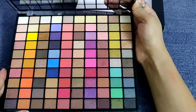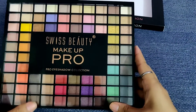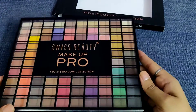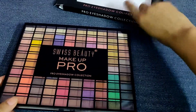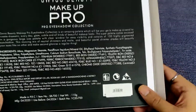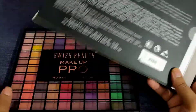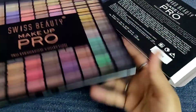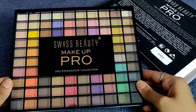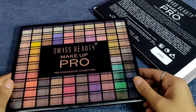I bought it from Amazon and this time I paid around 1,100 rupees — it had some discount, otherwise the price on the packet is a little higher. Last time when I purchased this palette, I paid around 1,700. So this second time it came to about 1,100, and I think you should definitely go with this if you love eye makeup.